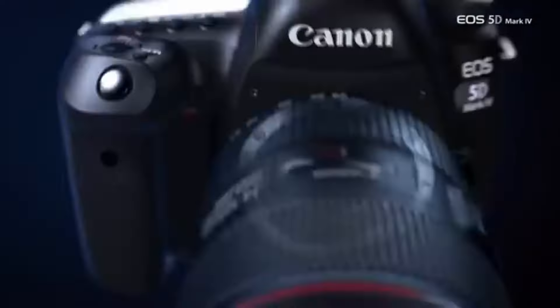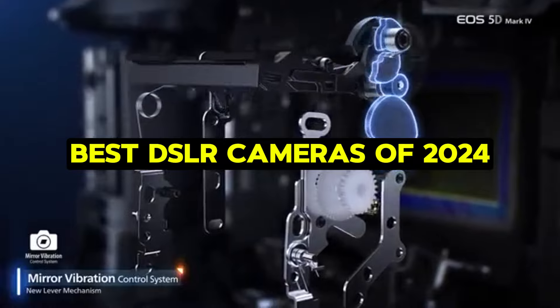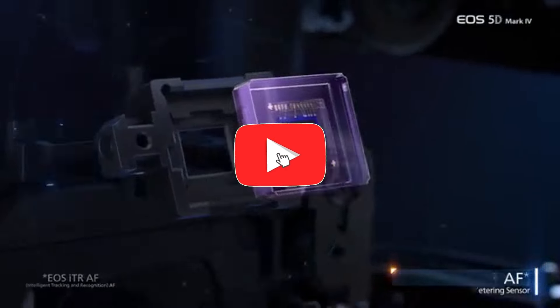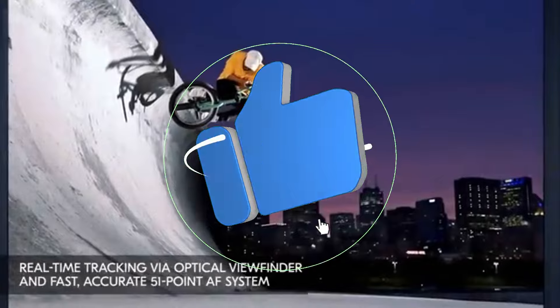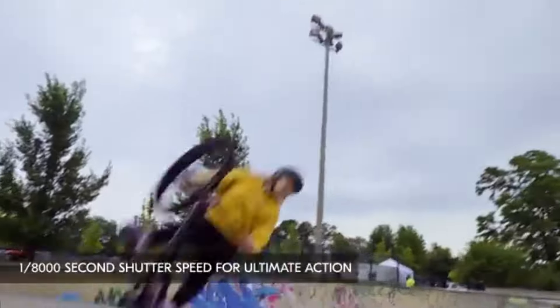Welcome back, camera enthusiasts. Today, we're diving into the world of digital photography to uncover the best DSLR cameras of 2024. Whether you're a beginner or a seasoned pro, finding the perfect camera can be a game changer for your creative journey. So let's not waste any time and jump right in.